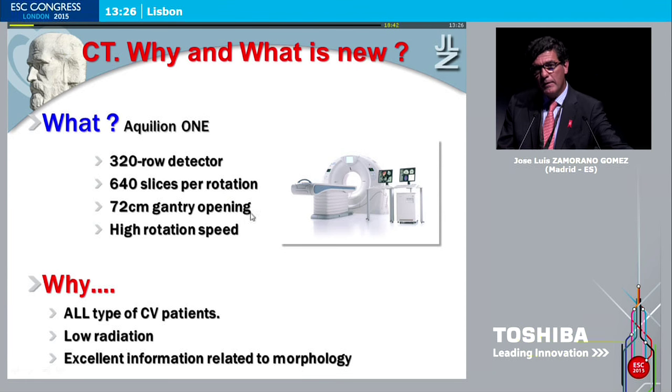Why is this relevant? Do we need that in our daily clinic? It allows us to analyze all types of cardiovascular patients, and it is really relevant. One of the concerns with CT was radiation, and this technology allows us to examine our patients with very low radiation.